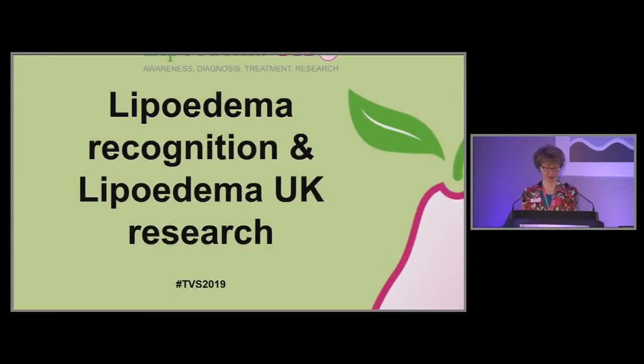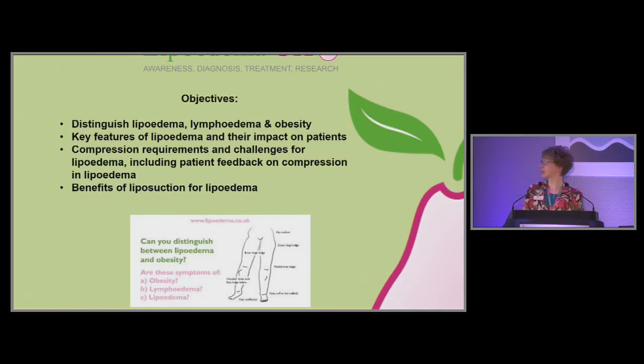Thank you ever so much Sarah and everyone for making us welcome. We're really delighted to be here. I've spoken to a number of people down on our stand, but if you have any questions please do come and talk to myself and our colleague Rosemary. I've got tons of leaflets and I'd like to go home with less. What I want to cover is particularly picking up on some of the differences between lipoedema, lymphoedema and obesity, and then talking about some of the latest patient surveys we've done about compression, and also liposuction, which is another key area for us.